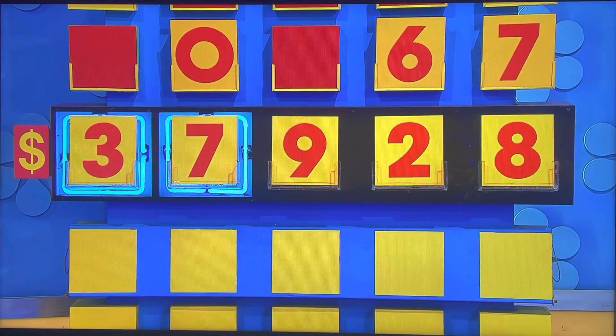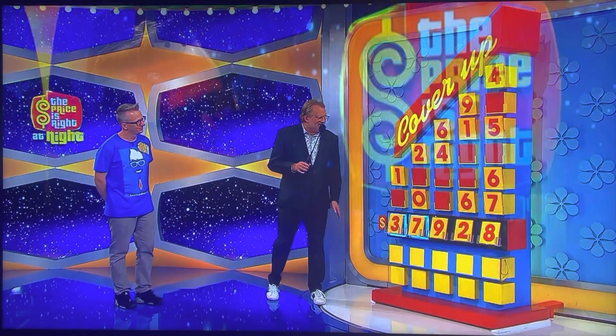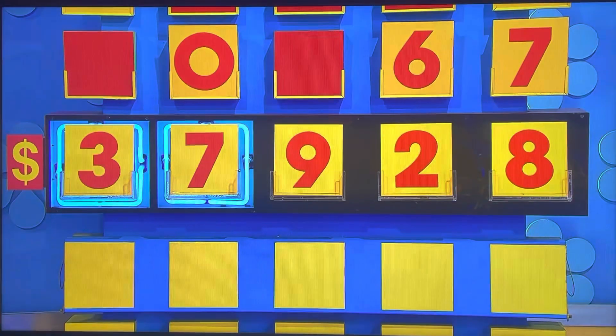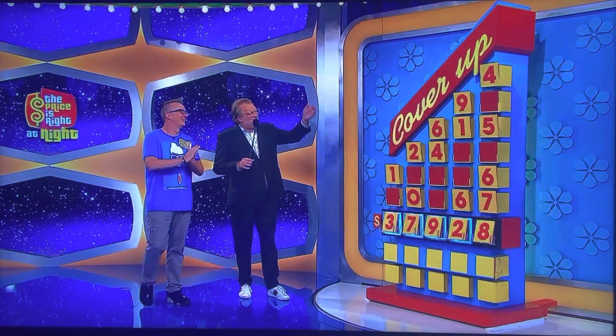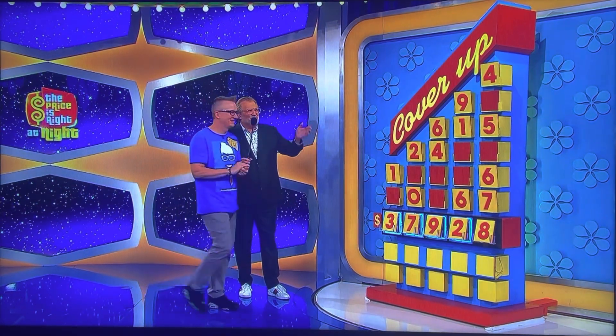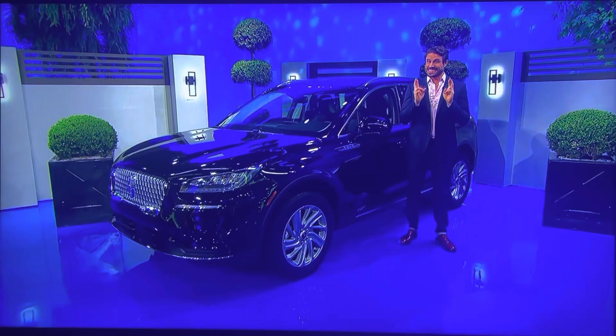Is he right? You need a nine, two, or an eight. How many does he have right? Oh! Buddy. Four, five, six, or seven as the last number wins you a brand new Lincoln Corsair.